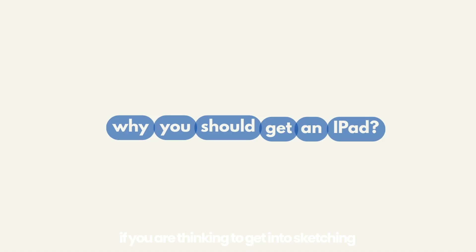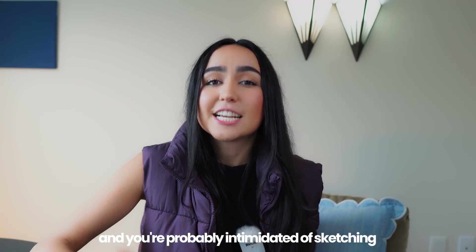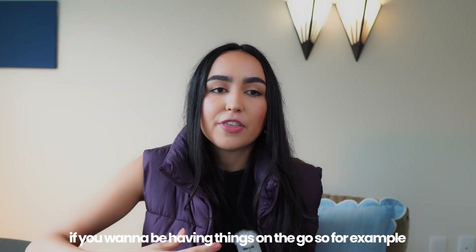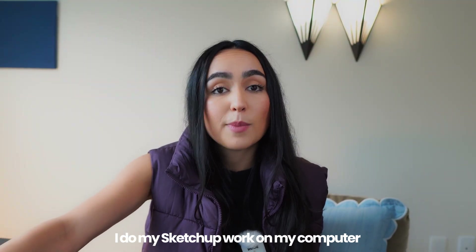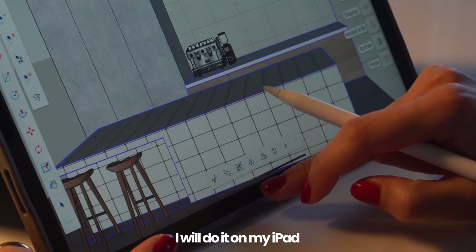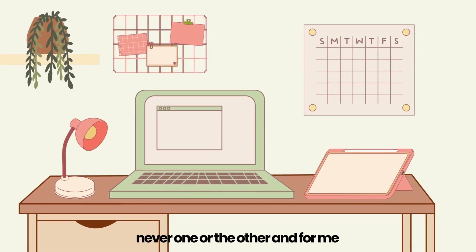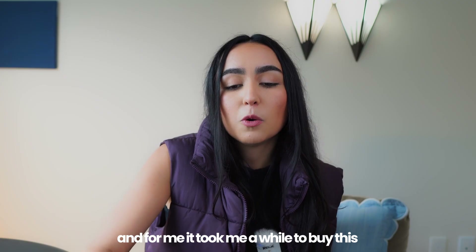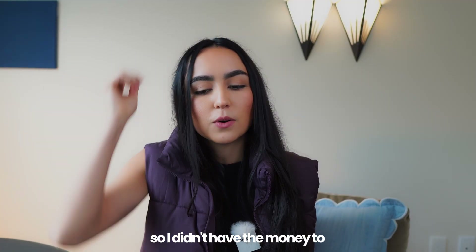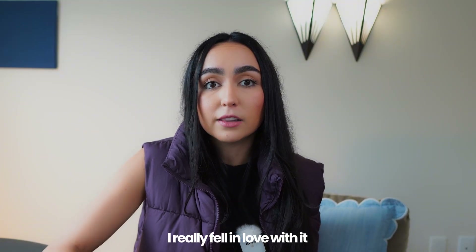If you're thinking one or the other, get yourself a laptop, because that's what you're going to need to do interior design work such as 3D models, renders, and construction drawings. Why you should get an iPad: if you're thinking of getting into sketching and are intimidated by it, this will help you break that fear. If you want to be more organized and have things on the go — for example, I do my SketchUp work on my computer, but for quick changes or a quick model I'll do it on my iPad. An iPad is a tool that complements a laptop, never one or the other. The priority was the laptop, and when I was in school I was broke, but after I was able to buy it I really fell in love with it.